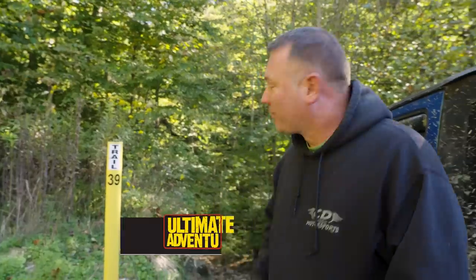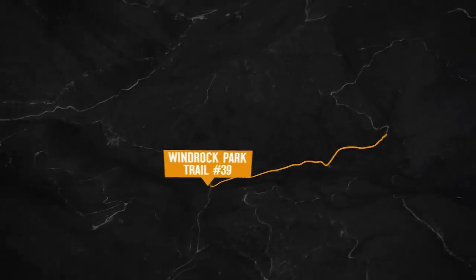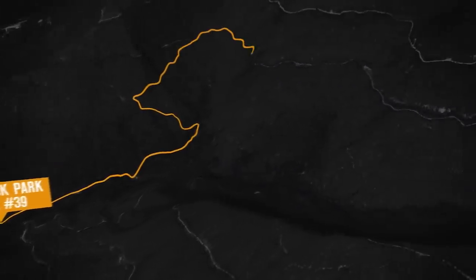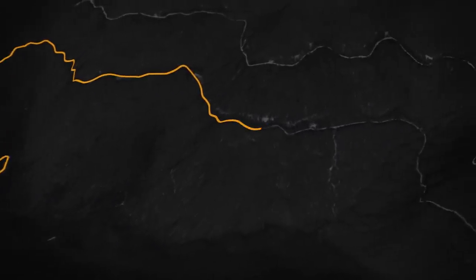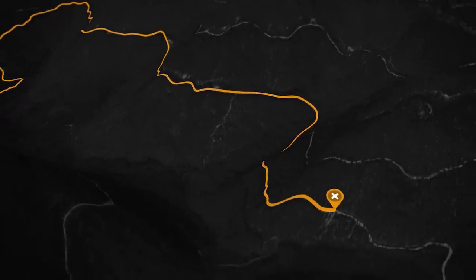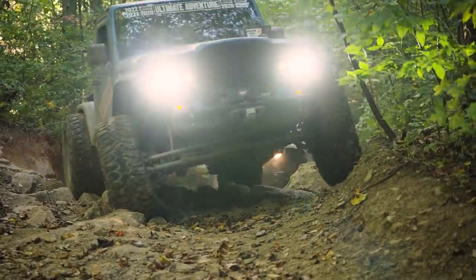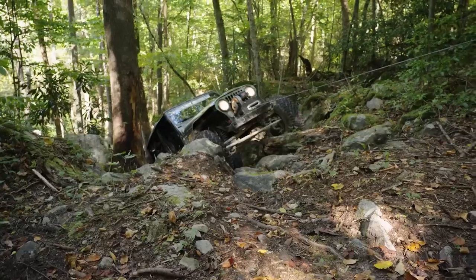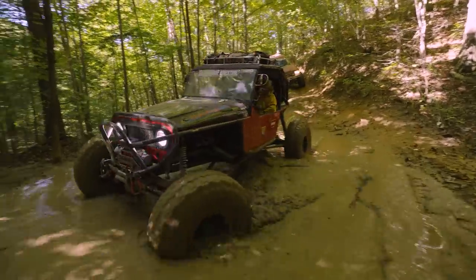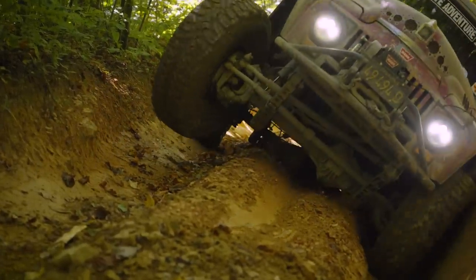We're here at Windrock now. Trail 39 goes up to Cadillac Hill, also the rail trail. We're going to pace it to see where we're at when we get to Cadillac Hill, and probably go through the rail trail so we get more than one trail throughout the day. There are a lot of big rocks, a lot of ledges, a lot of winching on big ledges. There's water, mud holes — pretty much everything you can think of on this trail.